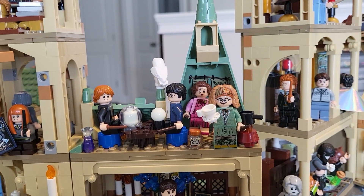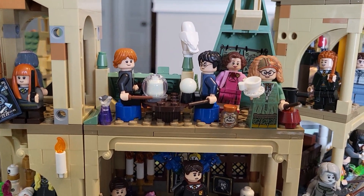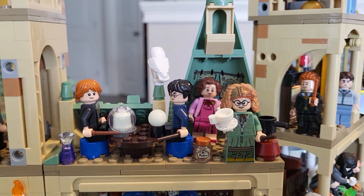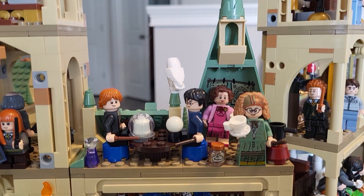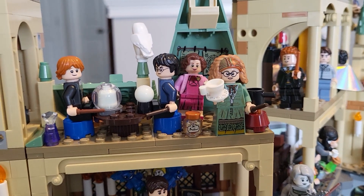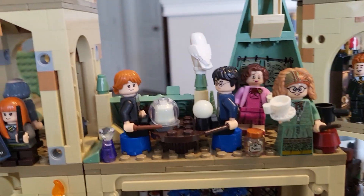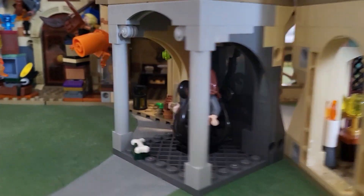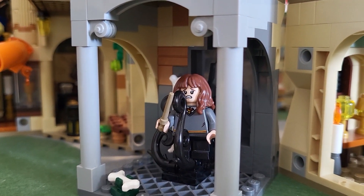Up here we've got my custom Divination classroom. In the fifth book, Trelawney gets inspected by Professor Umbridge after Umbridge becomes the High Inquisitor, so she gets to inspect all the teachers and eventually sacks Professor Trelawney — she's there lurking in the background. Then we've got Harry and Ron with their crystal balls. Over here, Hermione about to conjure some fire to ward off the Devil's Snare.